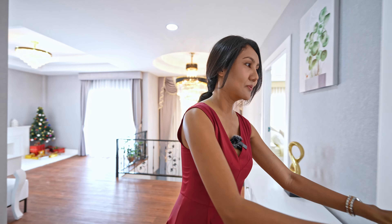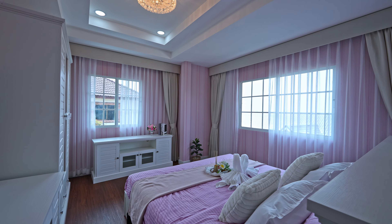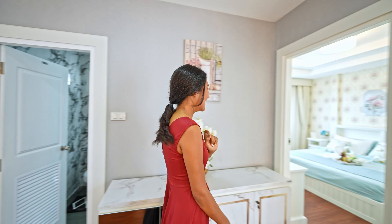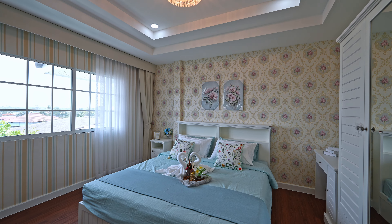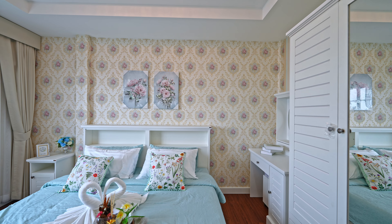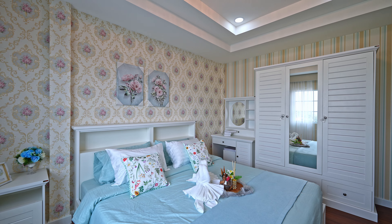One bedroom has pink decoration, probably for a girl — king-size bed, wardrobe, TV cabinet, pink wallpaper. The other one is probably for a boy, but I also like it with the flower design. Everything is the same as the previous room — bed, TV cabinet, wardrobe.